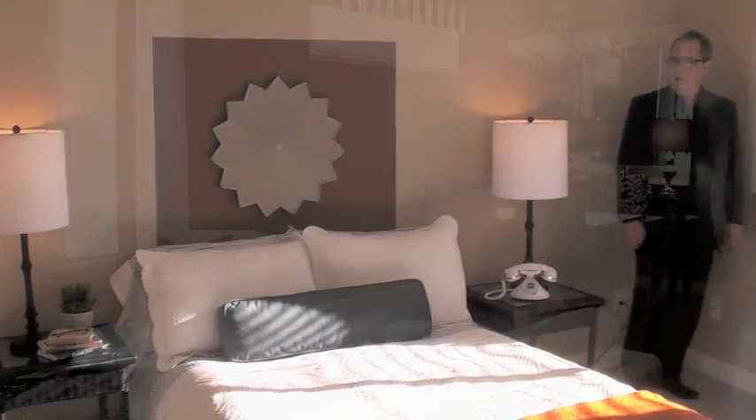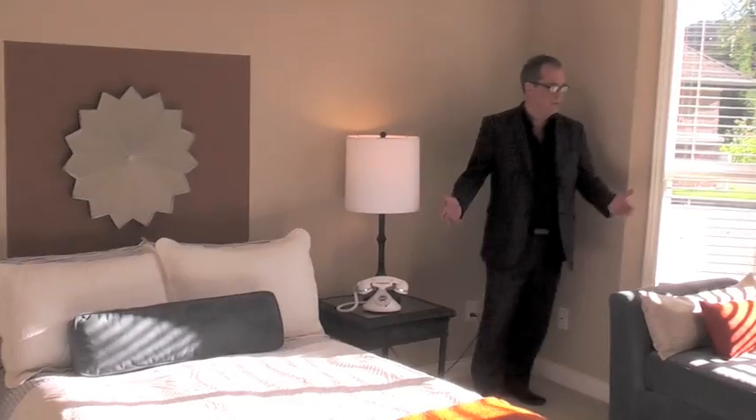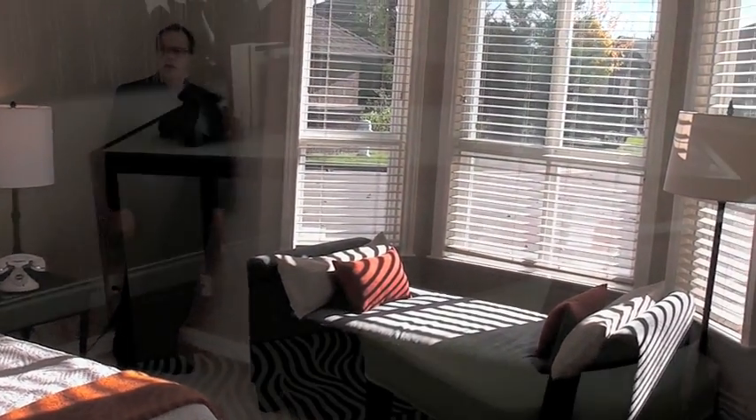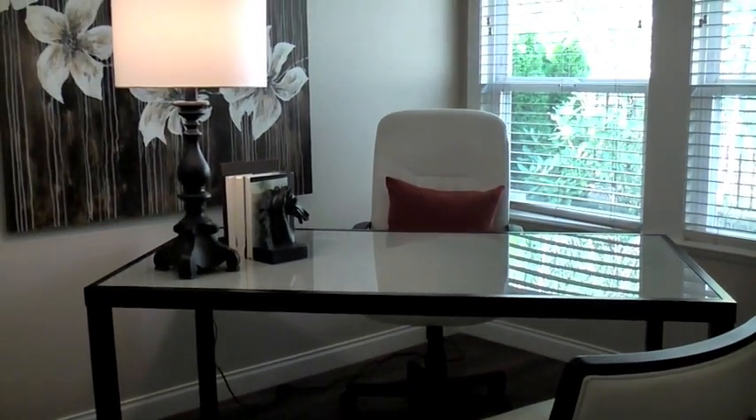The second bedroom is large enough to accommodate even the largest furniture you may have. There's also a bay window and even room for a small sitting area. The property comes with a perfect space for your own home office.